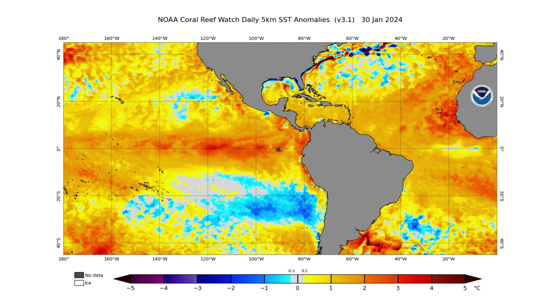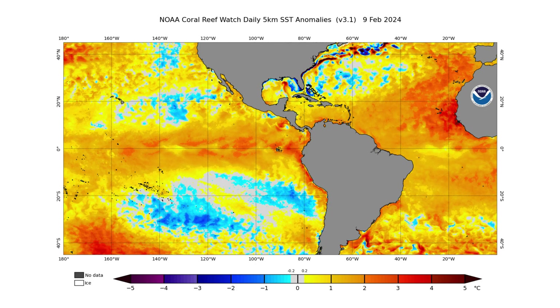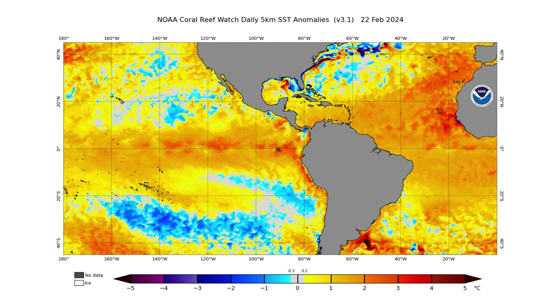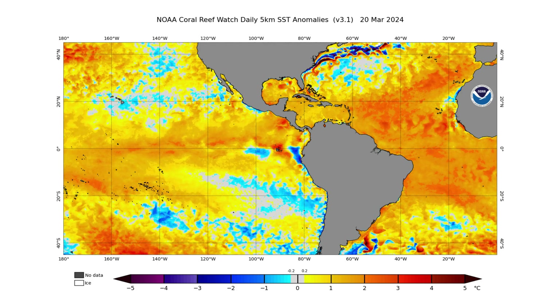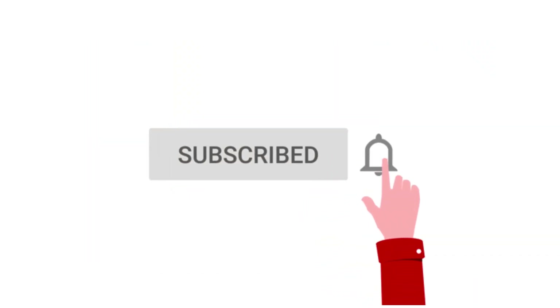Hello everyone and welcome back to Deciphering Weather. In today's video, we're going to go over the very warm Atlantic and what impacts it could bring to the hurricane season this year. If you like detailed weather breakdowns, hit the subscribe button and notification bell to get all of my upcoming videos.